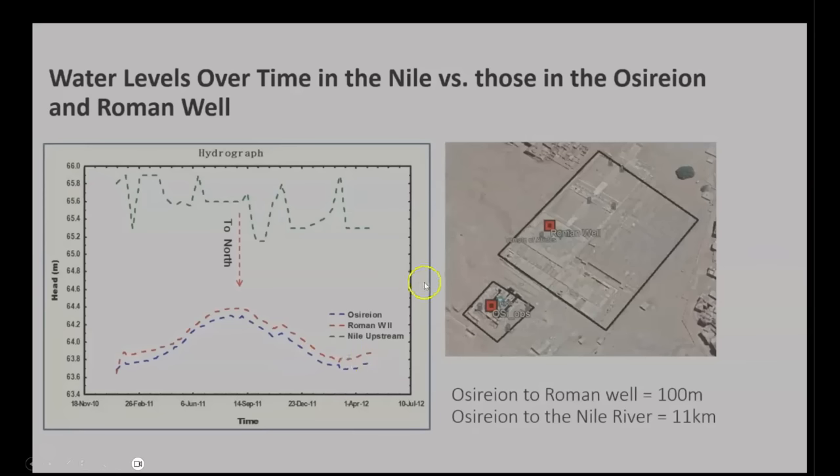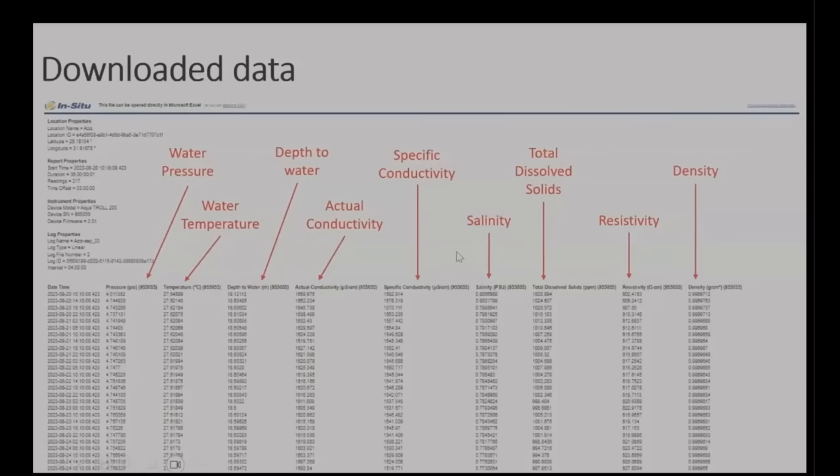They are also looking at some very interesting data that is specifically relevant to my hypothesis on the function of this structure. They are investigating the water pressure, the water temperature, the depth of the water, the actual conductivity, specific conductivity, salinity, TDS — otherwise known as total dissolved solids — the resistivity, and the density. The actual and specific conductivity, the salinity, the total dissolved solids, and resistivity should all have your attention, and I will be returning to this data as more is revealed throughout the mission.